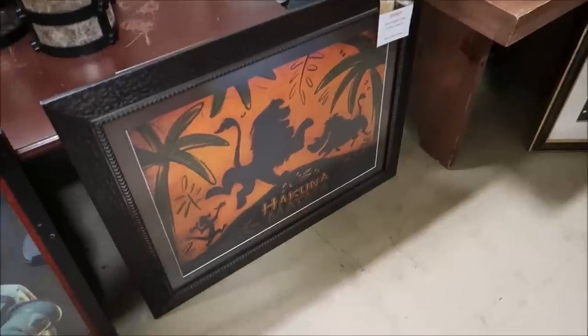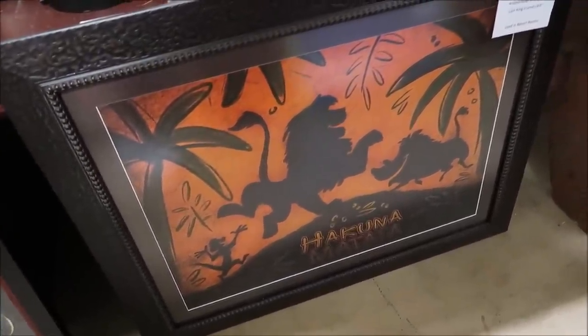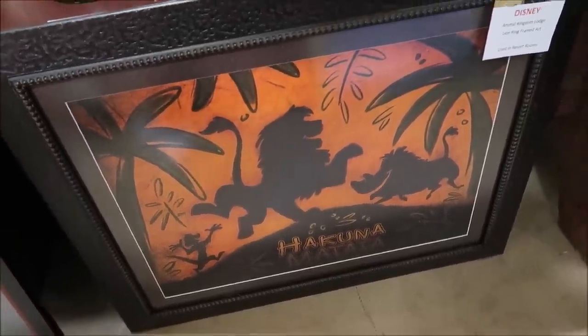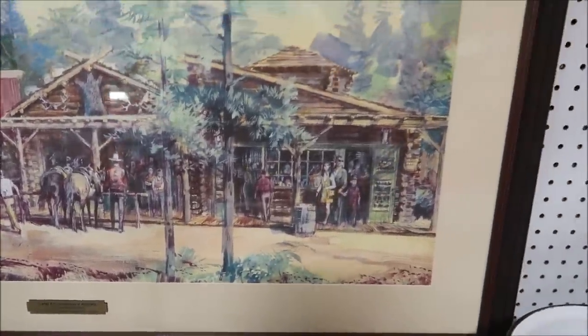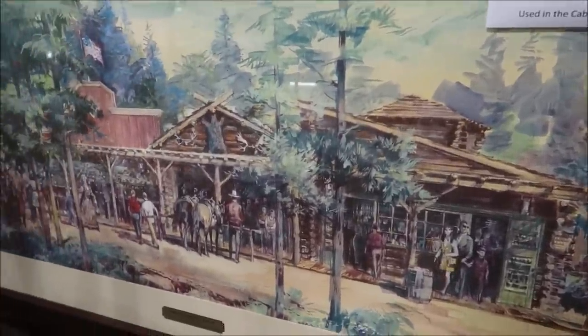That is so crazy. I could literally spend hours going all the way around this place — there are just endless amounts of amazing things. Some amazing framed Disney resort art: there's a nice Lion King piece from Animal Kingdom Lodge that was in the bathroom — Hakuna Matata — $299. And back here they have Disneyland's Frontierland trading post picture that used to hang in the Fort Wilderness Resort.